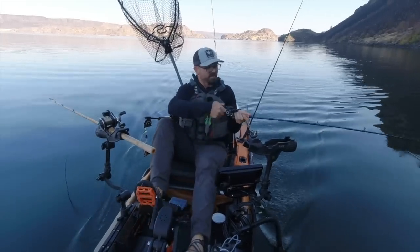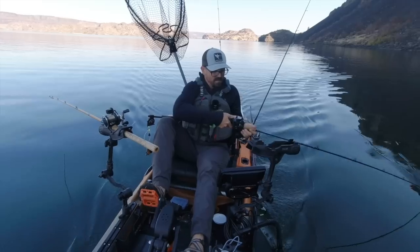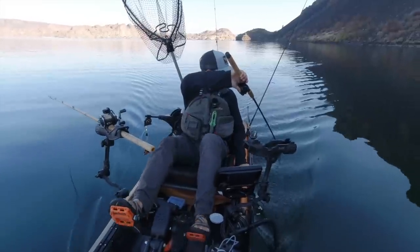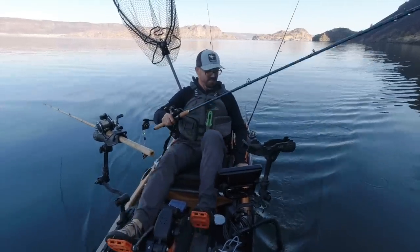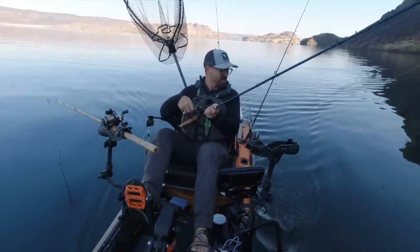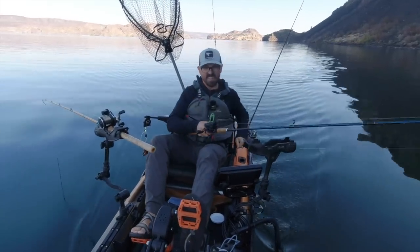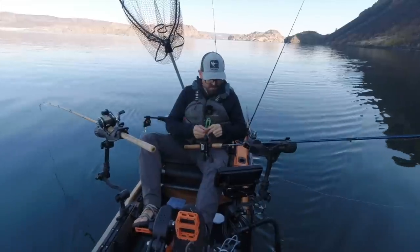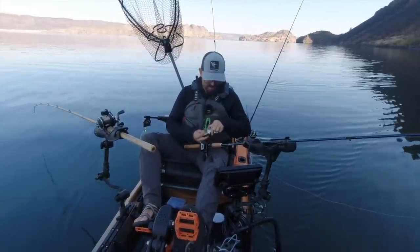Another one got hit and then hung up on something. See if I can get it off whatever it is down there — it's feeling very stuck. Just going to change that angle a little bit. Lost it — lost the whole shebang. Probably a log or something. That's walleye fishing with bottom walkers though: it's all about being on the bottom, and that's where you lose gear.